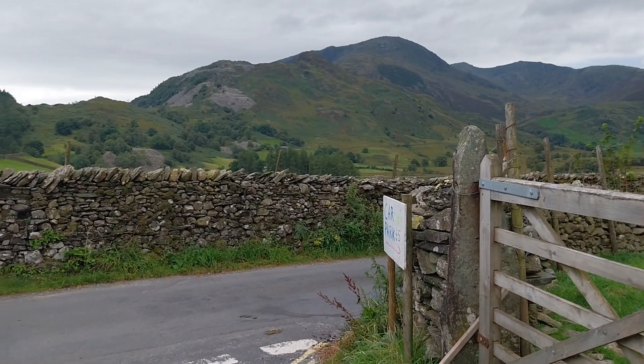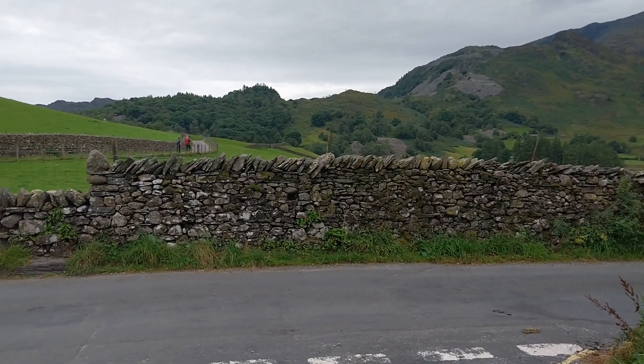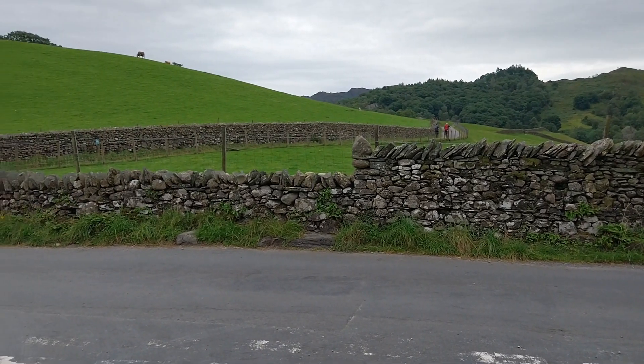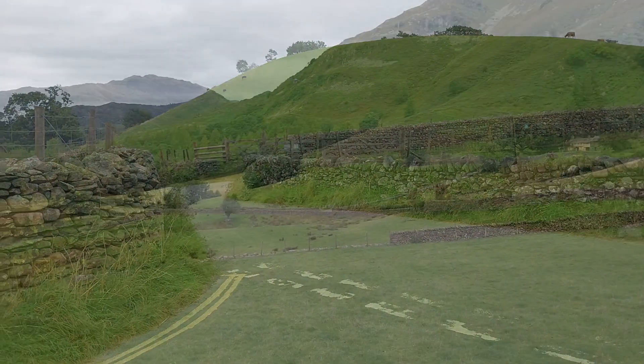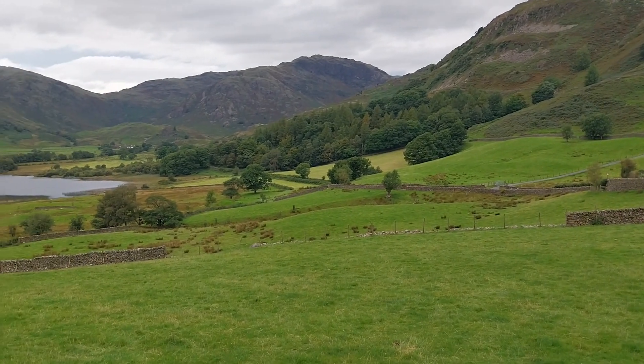Along this track there are really, really nice views off to the right-hand side. A little way down that track we'll be able to see the very pretty Little Langdale Tarn. You've got views across towards the Langdale Pikes through the Little Langdale Valley.